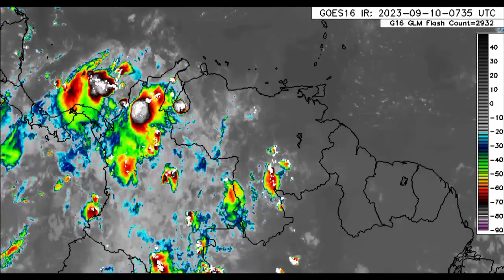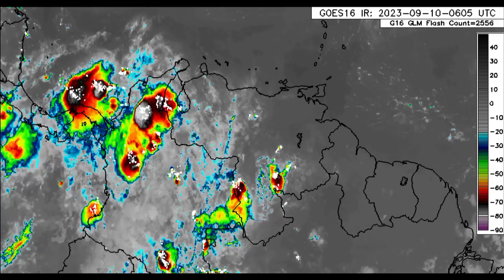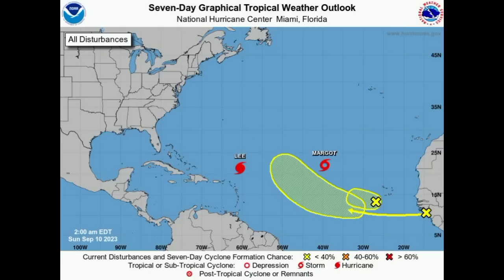Let's now talk about our active systems. We're looking at the 7-Day Graphical Tropical Weather Outlook map from the National Hurricane Center. The disturbance closer to the Cabo Verde Islands is designated as Invest 97L, but I don't think it is going to be developing into our next cyclone. It is only given a 30% chance of formation through both 7 days and 48 hours, so conditions are only marginally conducive to support development.